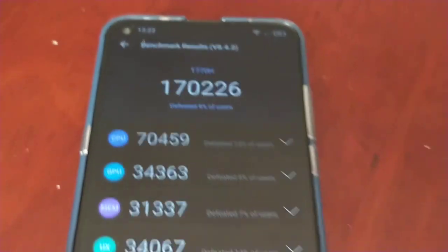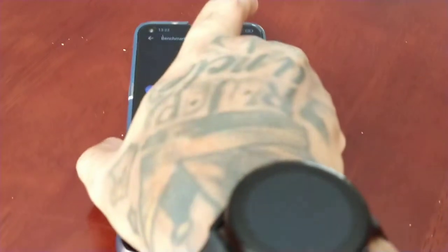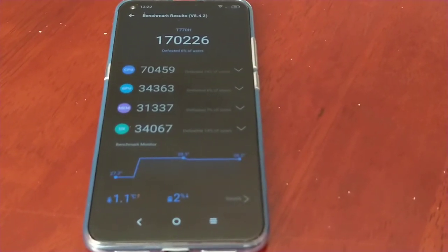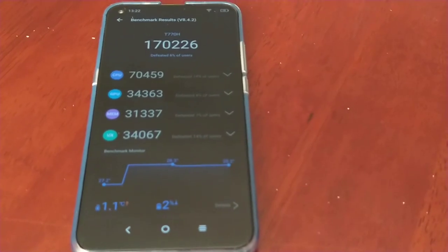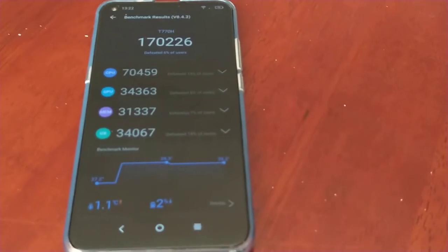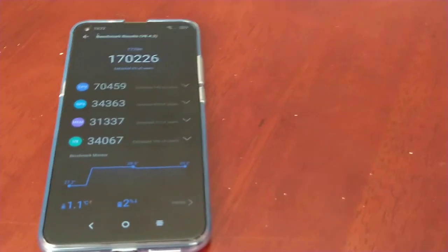So yeah, that was my benchmark test on the TCL 10L. Let me know what you think of the score in the comment section down below. Let me know what scores you get on your devices — if you have a Snapdragon 665 processor on your phone, let me know what scores you get. It's your boy the Android Doctor, and I'm out. Deuces.